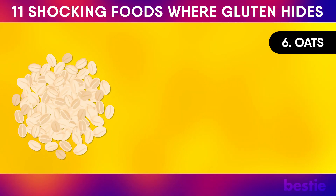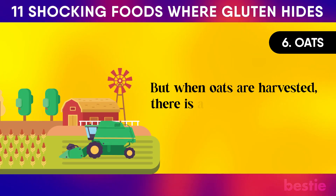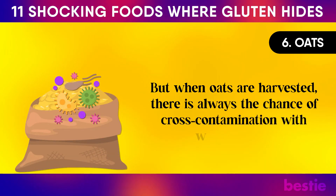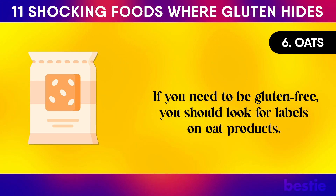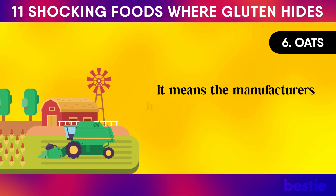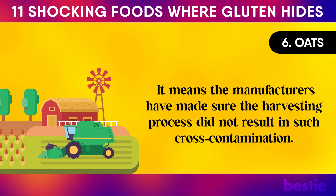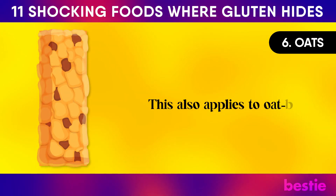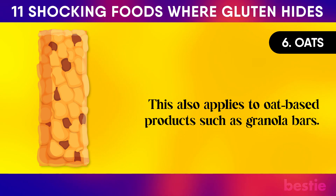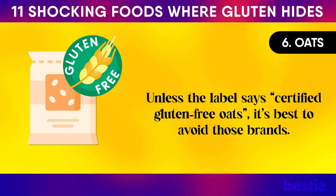Oats. Surprised to see oats on the list? They are naturally gluten-free, but when oats are harvested, there's always the chance of cross-contamination with wheat crops. If you need to be gluten-free, look for certified gluten-free labels on oat products, which means the manufacturers have ensured the harvesting process did not result in cross-contamination. This also applies to oat-based products such as granola bars. Unless the label says certified gluten-free oats, it's best to avoid those brands.